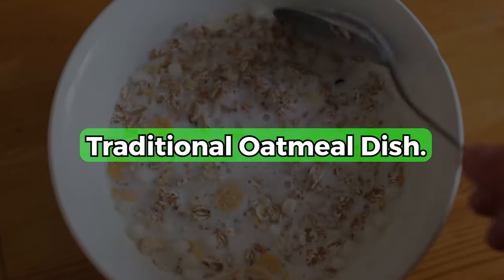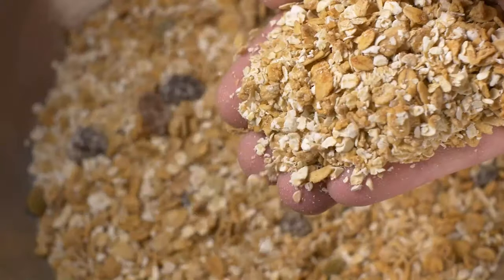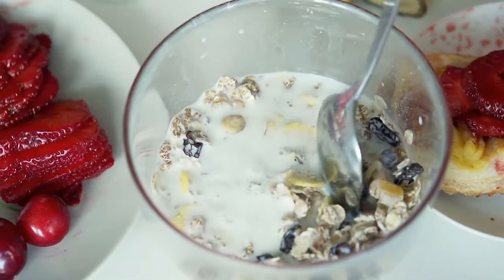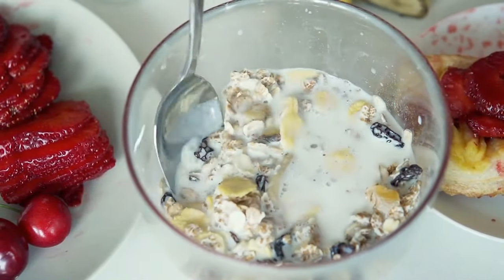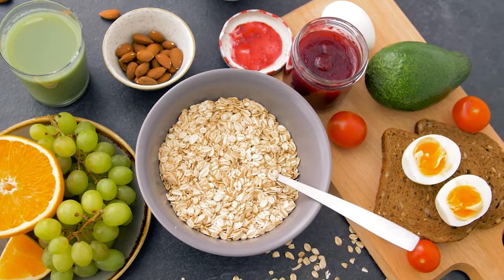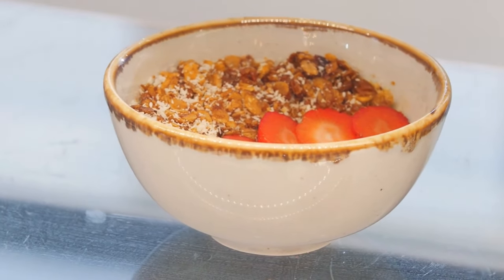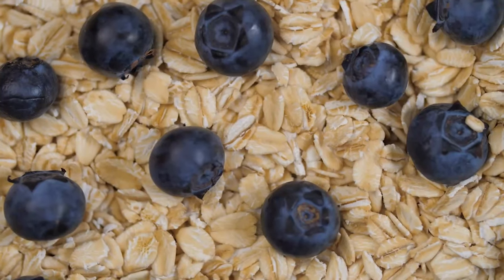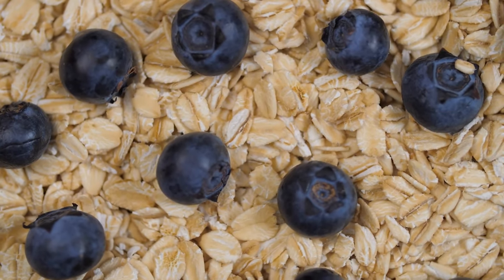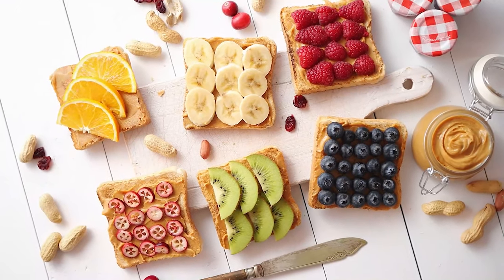1. Traditional Oatmeal Dish. Oatmeal can be served as a dish on its own. If you wake up in the morning, you can cook a pot of oatmeal and add milk or butter if you prefer. However, make sure that any extras you add fit into your diet, especially in terms of macros. The upside of a traditional bowl of oats is that you can add almost anything you like — for example, if you have fruits or berries at home, they can be added to the dish to improve the taste and nutritional value.